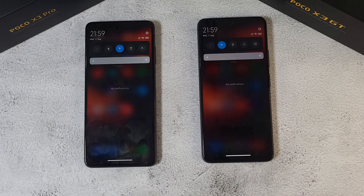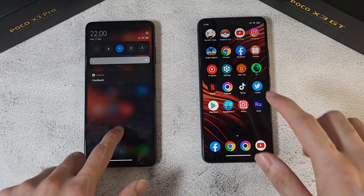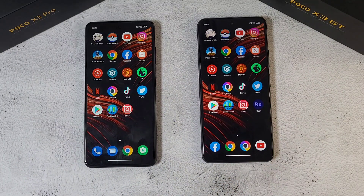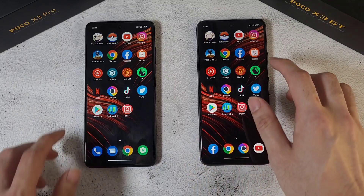Both phones are charged to 100%, brightness is maxed out, and both are running at 120Hz. All apps have been closed before the test begins. We are going to start the speed test right now.